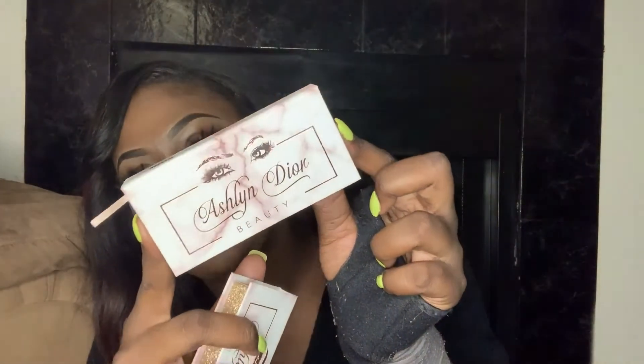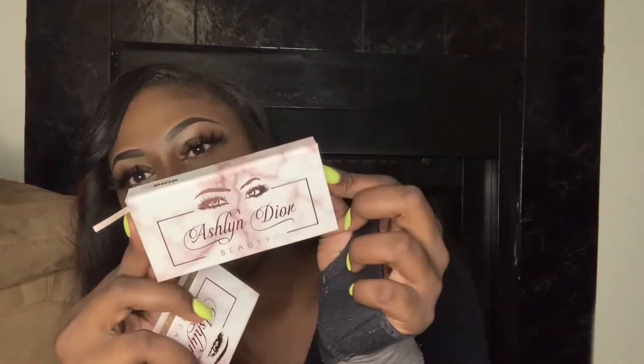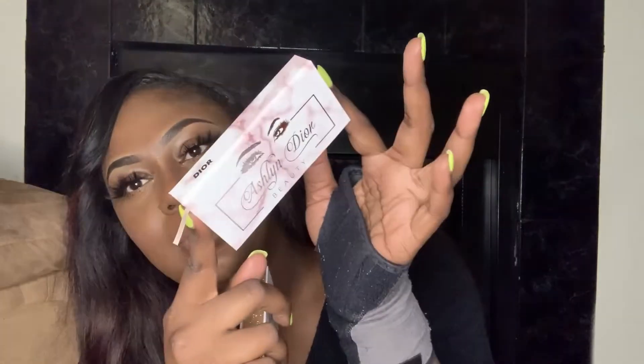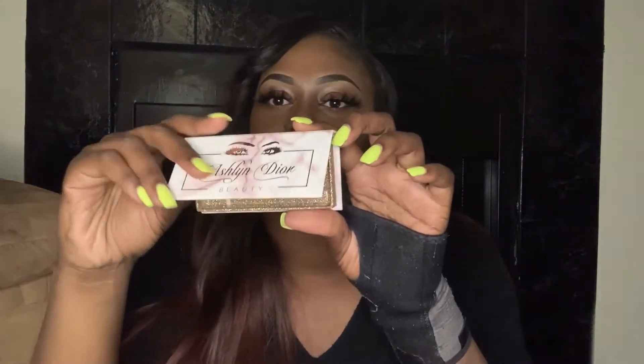This is my lash box — super cute. I love my boxes. It's just Ashlyn Dior Beauty, that's the name of my company. As you can see it's kind of like that metallic hot stamp type look, and I keep the name of my lash style at the top of the box. When you open it, it looks like this — this is my lash style in Dior.